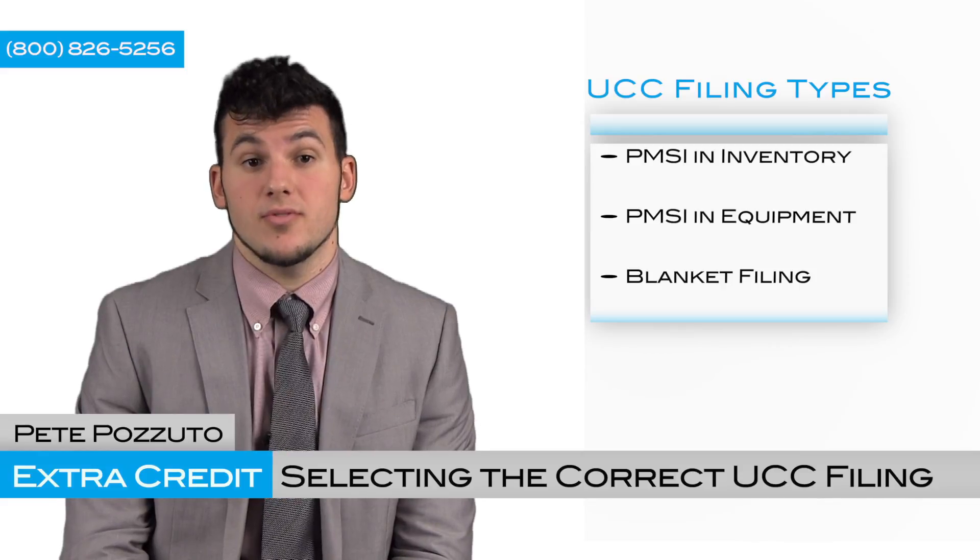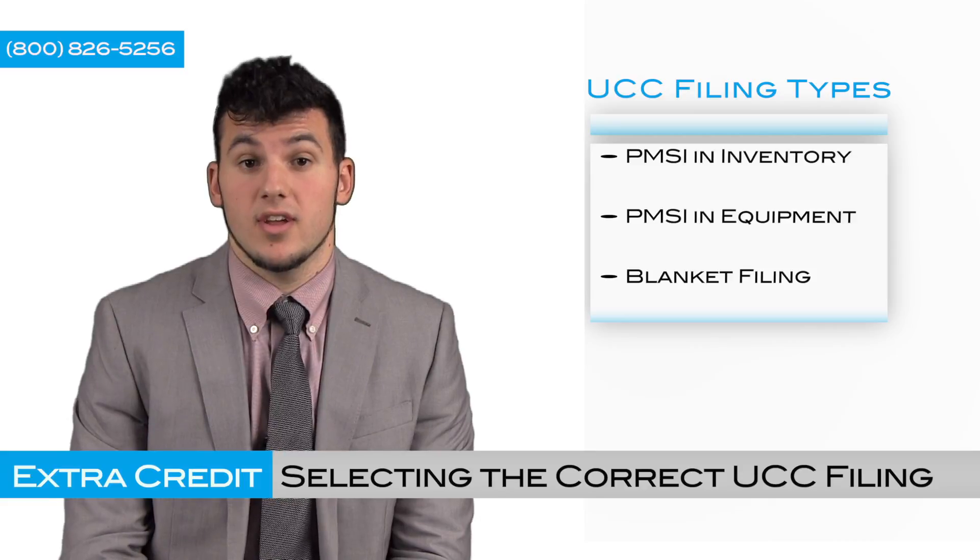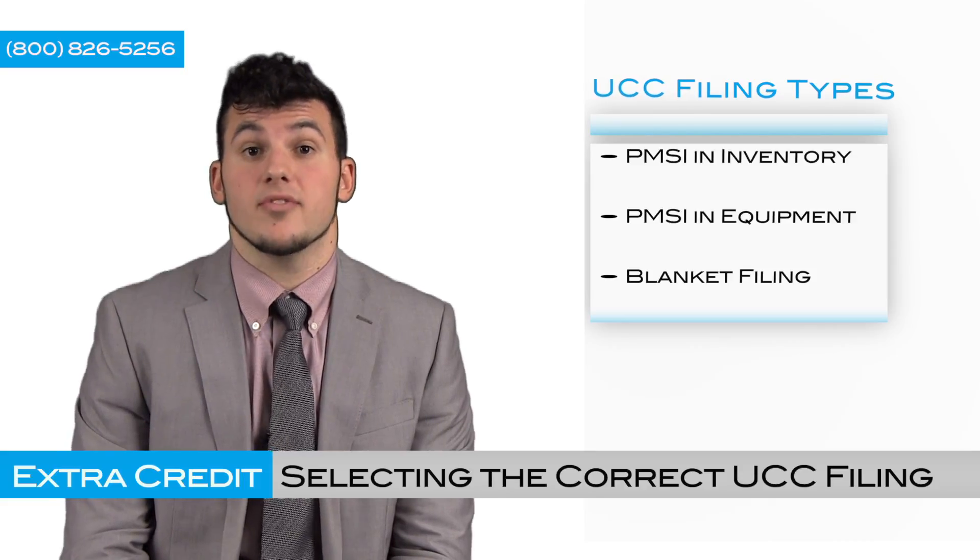So what type of filing should you choose? Is it a PMSI in inventory, a PMSI in equipment, or is it a blanket UCC? How do you figure out which one is the best to protect yourself?